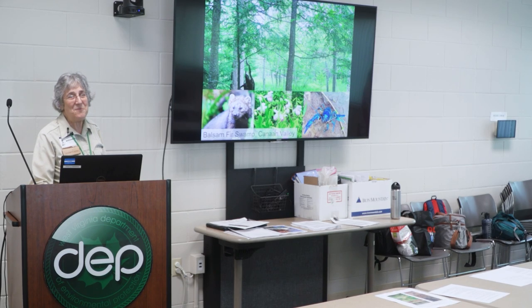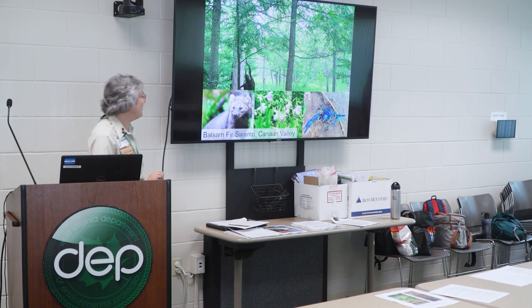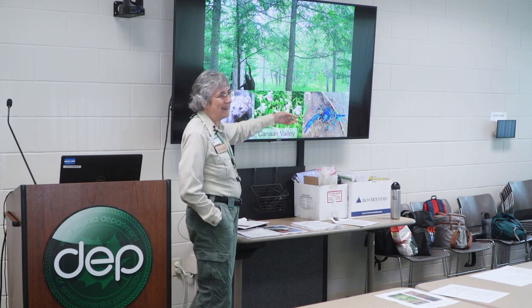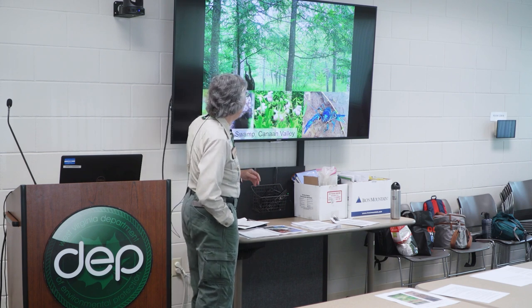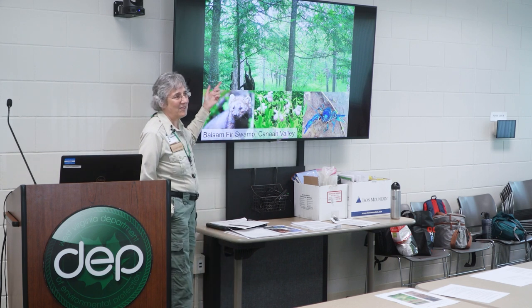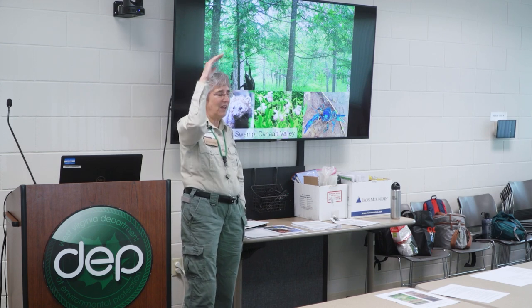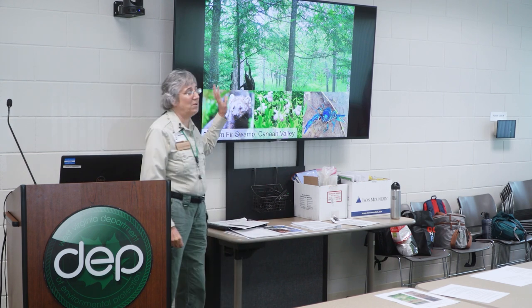The balsam fir swamps in Canaan Valley are remarkable — some of you may have heard of Canaan fir, whose seeds are used for the Christmas tree industry. This is a great place to see a fisher, a Cheat River blue crayfish, or beautiful showy lady slipper orchids. These are some of the most diverse habitats — perhaps the most diverse in West Virginia. When we do 20 by 20 meter plots and look at all species from mosses and grasses and forbs right up to the trees, we were getting over a hundred species per plot, which I believe is the highest diversity of any vegetation type in West Virginia.